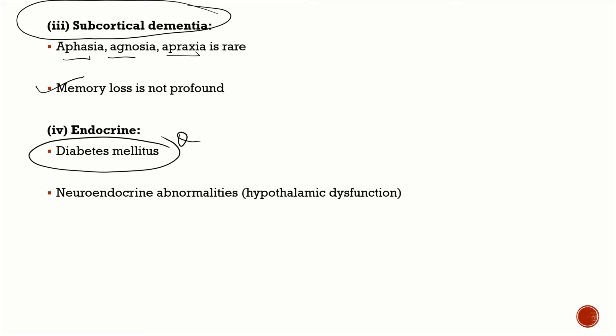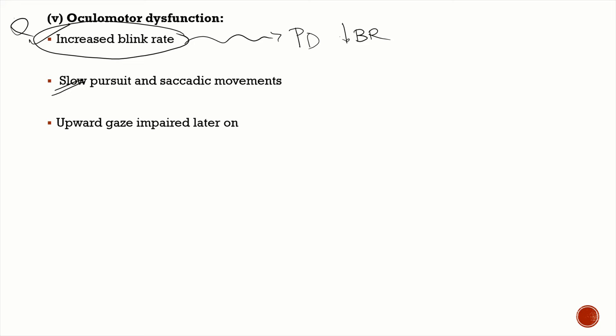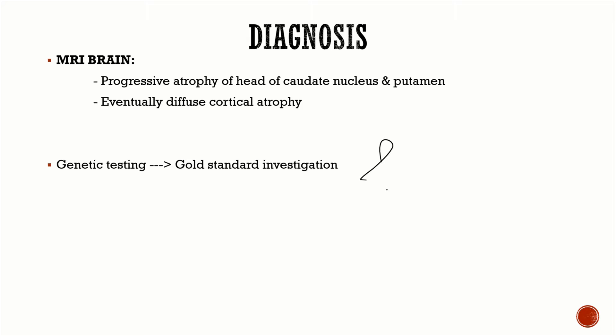Huntington's disease causes subcortical dementia. For endocrine abnormalities — a very important MCQ — these patients are at higher risk of developing diabetes mellitus, along with other neuroendocrine abnormalities due to hypothalamic dysfunction. Oculomotor features include an increased blink rate, in contrast to Parkinson's disease where blink rate is decreased. Both pursuit and saccadic movements are slow, and later in the disease patients develop upward gaze palsy.